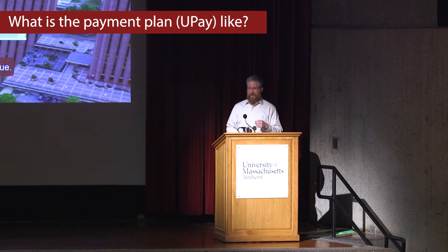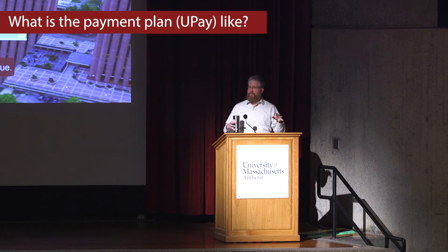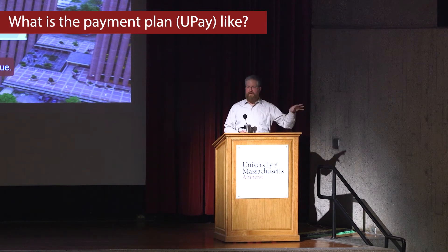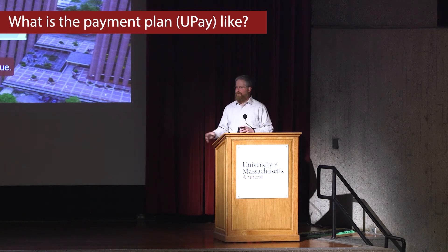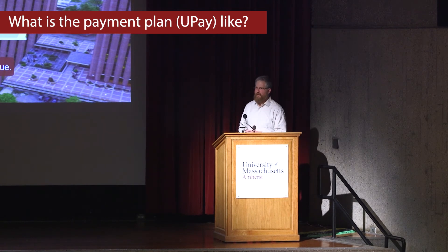Your methods for paying are: you can obviously just write a check and pay out of pocket, you can send in scholarships, you could go get a private loan, or you could sign up for the payment plan, or you can blend all of those things. So like Grandma is sending in a check and you want to pay $1,000 and you want to sign up for the payment plan and the kid got a scholarship — all great, as long as it's all situated by August 10th.